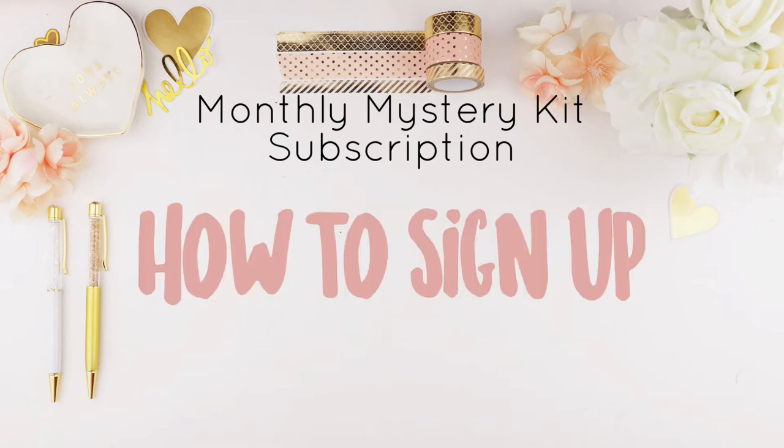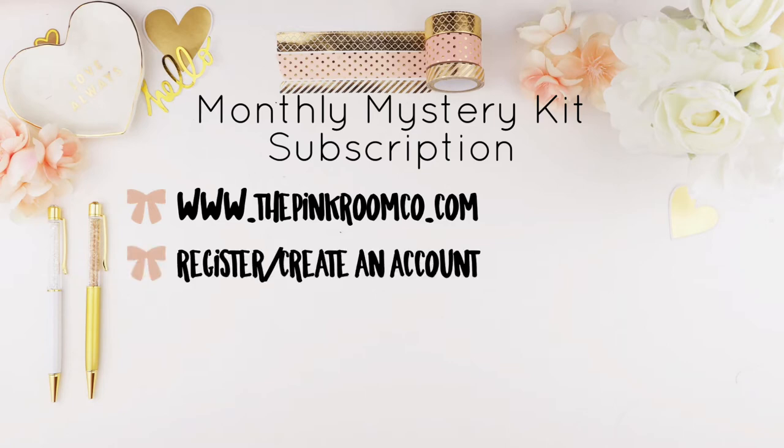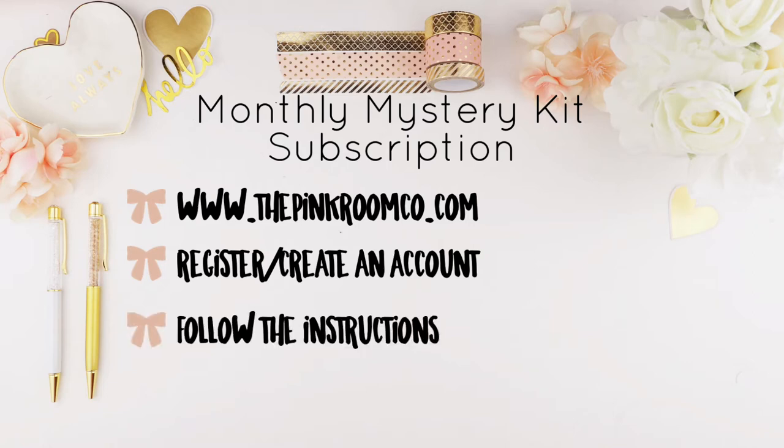How to sign up: head on over to our website at www.thepinkroomco.com and select the tab that says subscription. Once you're there you can click on the subscription and add it to your cart. Before you check out you will have to register or create an account with us. If you already have an account, sign in, and then follow the instructions.